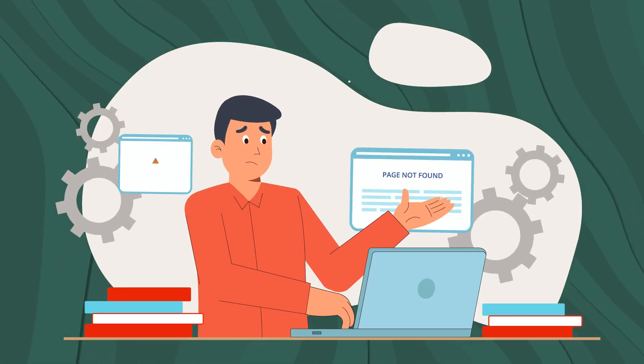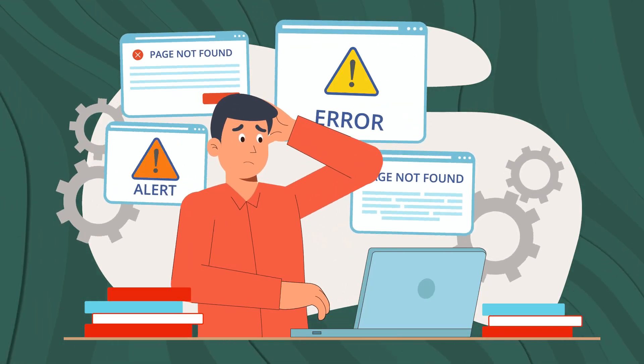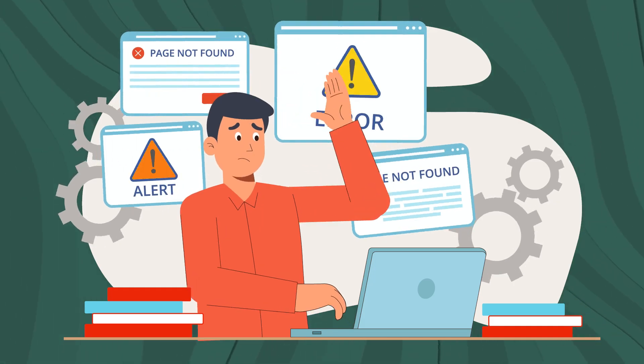It's very easy to set up and they have one of the best uptimes of all hosting platforms. In case you don't know what uptime is, it basically means how often your site is going to be available. If you ever visit a website and get an error, that's because their site is down. Hostinger actually has 99% uptime, so basically 99% of the time your site is going to be up with no issues, and that's one of the main reasons I love using Hostinger.